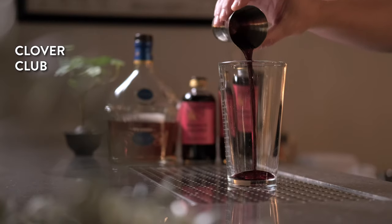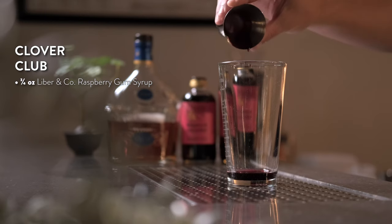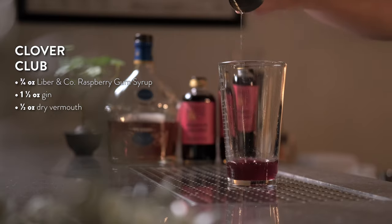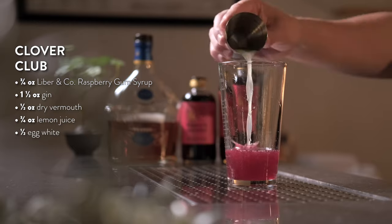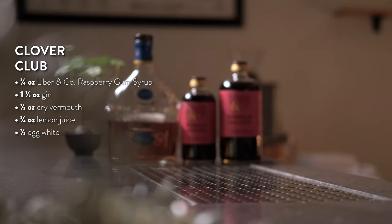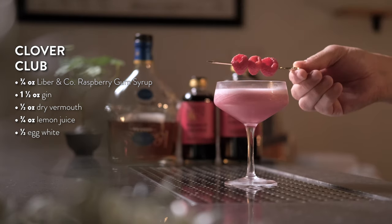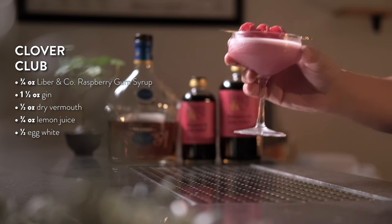To make the Clover Club, start by adding three-quarters of an ounce of raspberry gum syrup to your shaker tin. Next, add one and a half ounces of gin, half an ounce of dry vermouth, three-quarters of an ounce of fresh lemon juice, and half of an egg white. Add ice and shake for 10 seconds or until well chilled. Double strain this luscious cocktail into a chilled coupe and garnish with fresh raspberries. Enjoy this stunner, the Clover Club. Cheers.